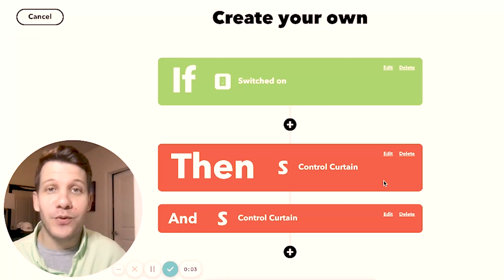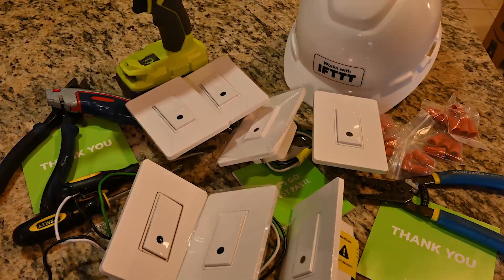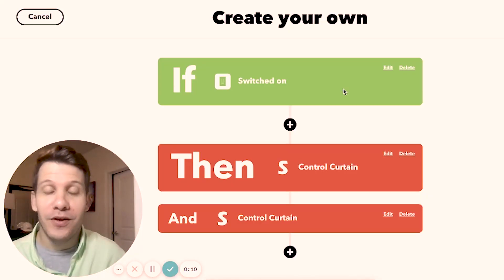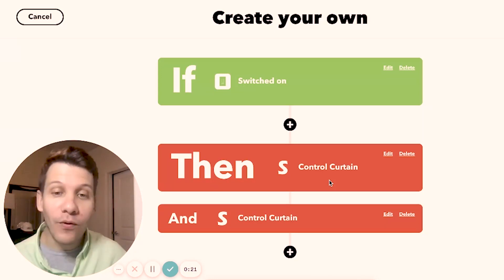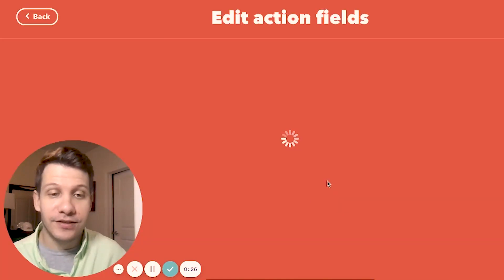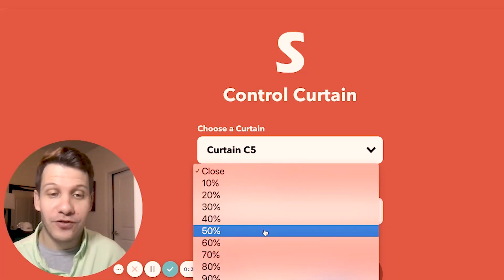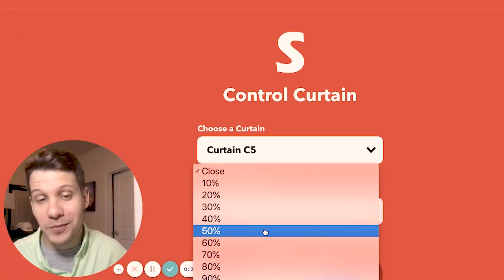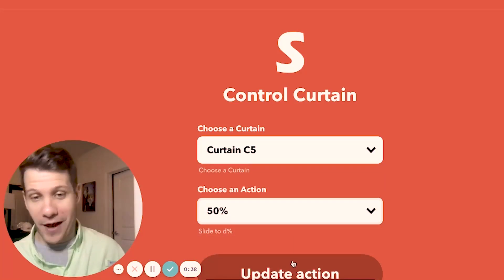For this applet we're going to use one of the Wemo switches from my last video that isn't connected to a light yet but is connected to power. The trigger will be the Wemo switch, and every time you turn it on it isn't going to fully open or fully close the window curtain. What it's actually going to do is set the curtain to open — or in some cases close — 50 percent, depending on whether you're a window half closed or a window half open kind of person.